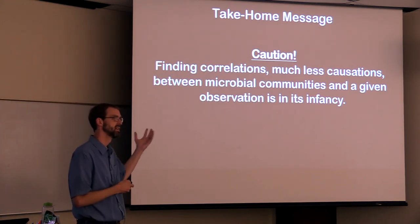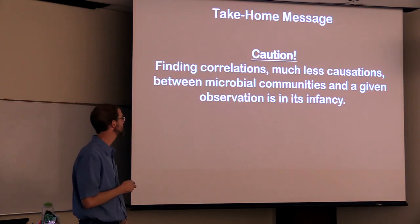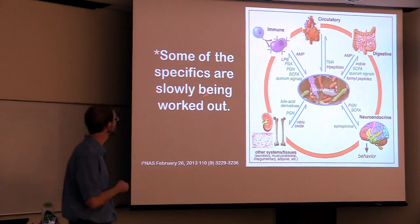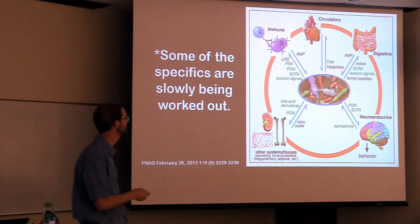If you're interested in a cutting edge of science, this would be a place you might think about doing some studies. Some of the specifics are being worked out, but this is happening slowly. So you've got your microbiota — here they actually use the right word.